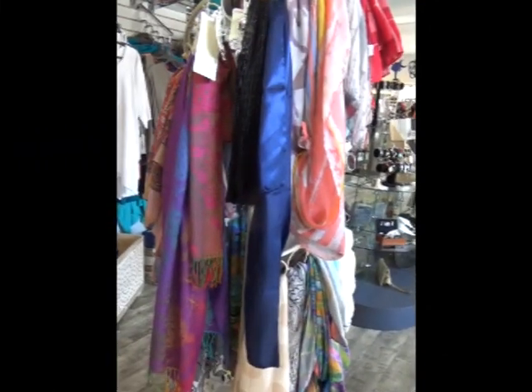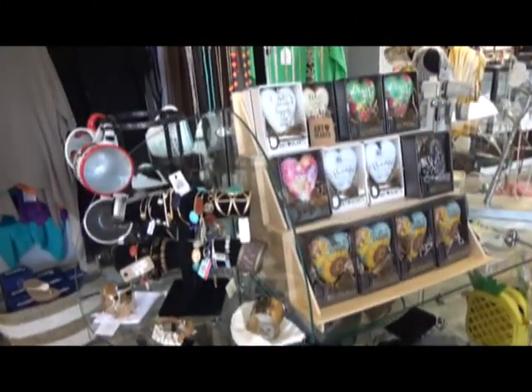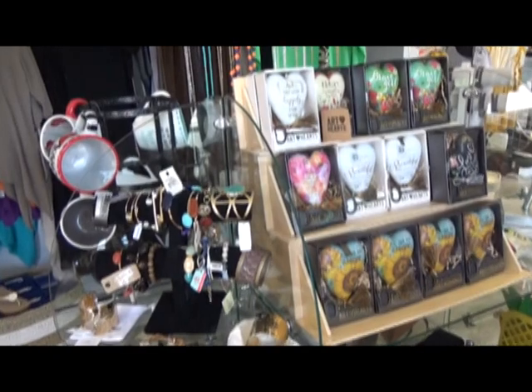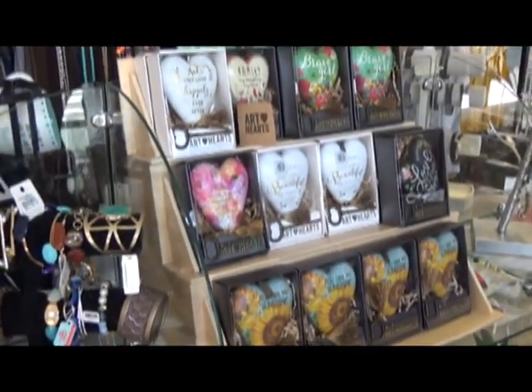We have a great selection of scarves to go with any outfit. And if you're looking for a great gift for someone, we also have plenty to choose from, starting with our art hearts.